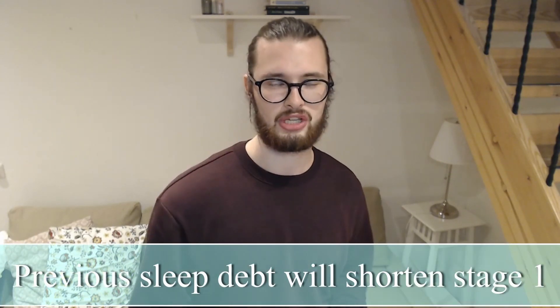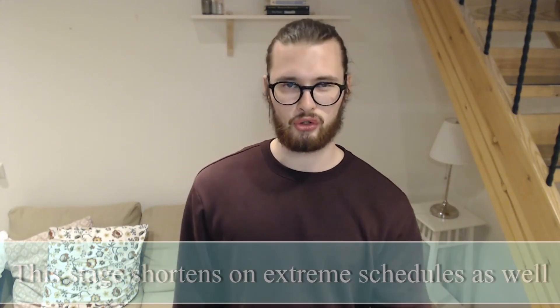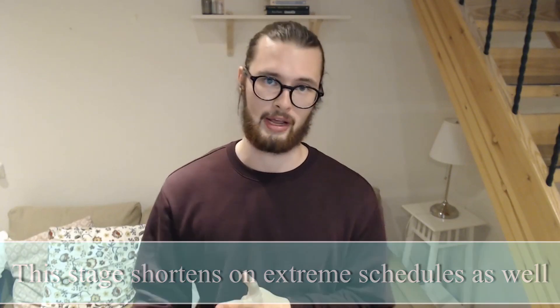Your sleep cycles are going to be the same length as when you slept monophasically. And interestingly, you might be able to get a glimpse of what it feels like to be adapted to a polyphasic schedule during this time, with a good mood, high energy and so on. Though this assumes that you've started your adaptation without any previous sleep debt. Because if you have some previous sleep deprivation, it's going to be a much shorter stage and it's going to be more intense already from the get-go. This stage is also going to get shorter on extreme schedules with a lower sleep total, like nap-only schedules and other extreme schedules.